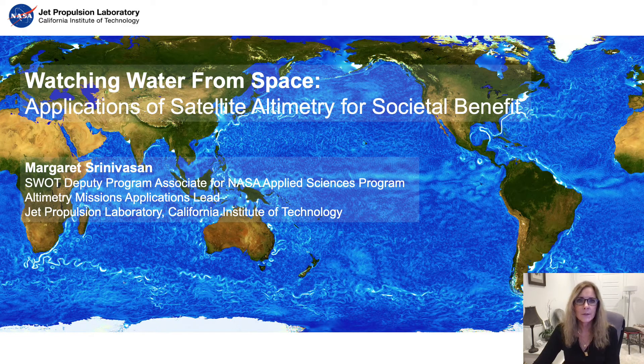Hello, my name is Margaret Srinivasan and I work at the Jet Propulsion Lab in Pasadena, California.